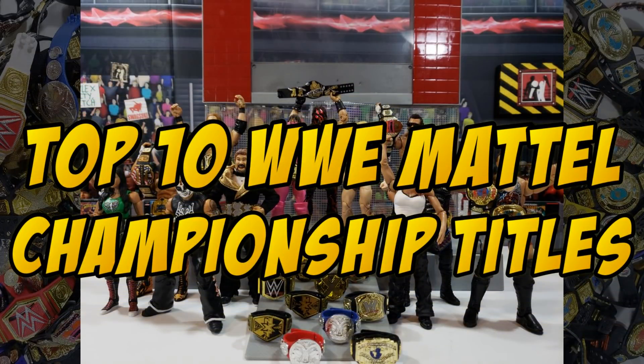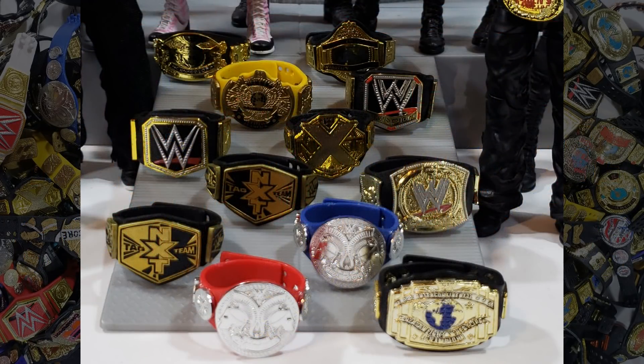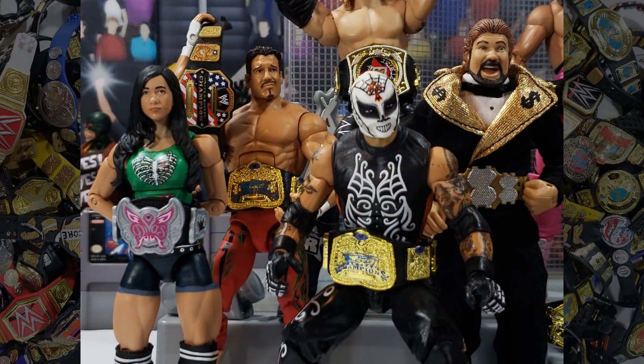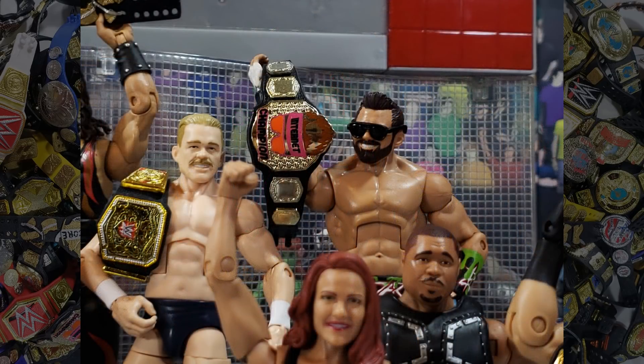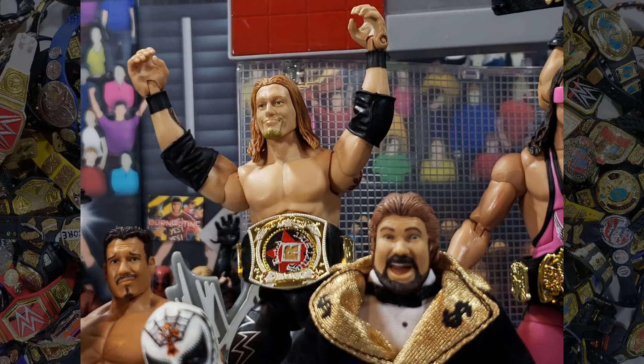Trying to come up with the list for the top 10 Mattel championship belts was near impossible. These are just my honorable mentions and so many of these could have been in the top 10 — in fact, any one of these could have been number one. They are all highly detailed and perfectly capture the look and feel of the real-life belts. Mattel does an amazing job on these and I cannot commend them enough.